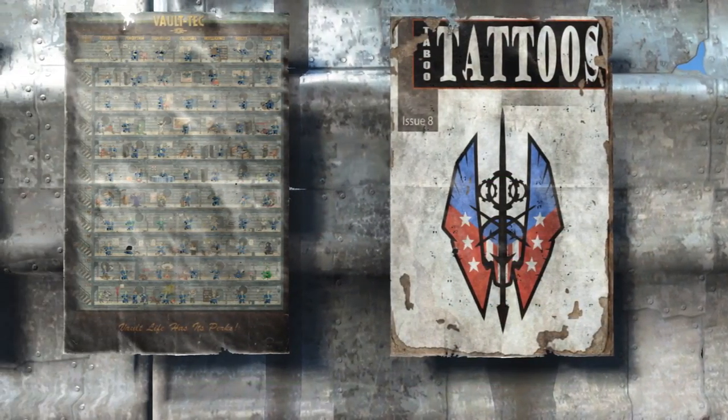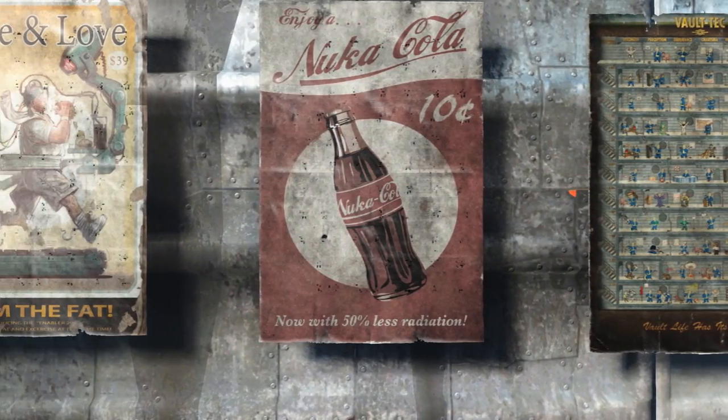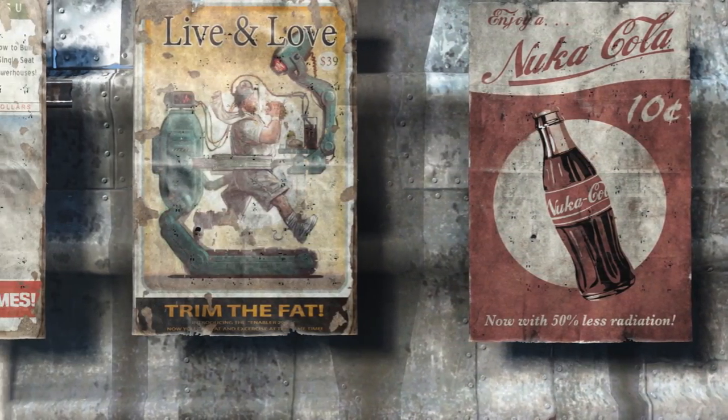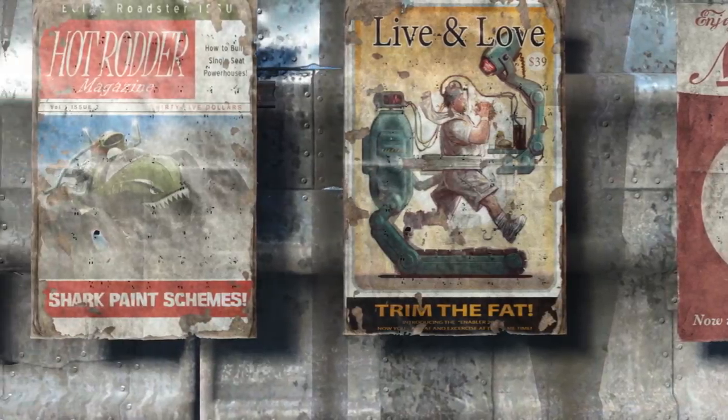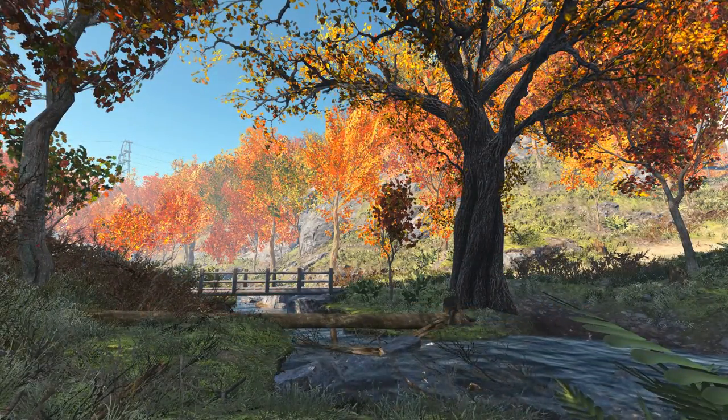Overall, the Lore-Friendly Posters mod is a simple aesthetic mod that fits with many of the growing number of settlement expansion mods already out there, and it's great to see some of the more decorative types of mods appearing. You can find a download link in the description below. Have fun, and I'll see you next time!